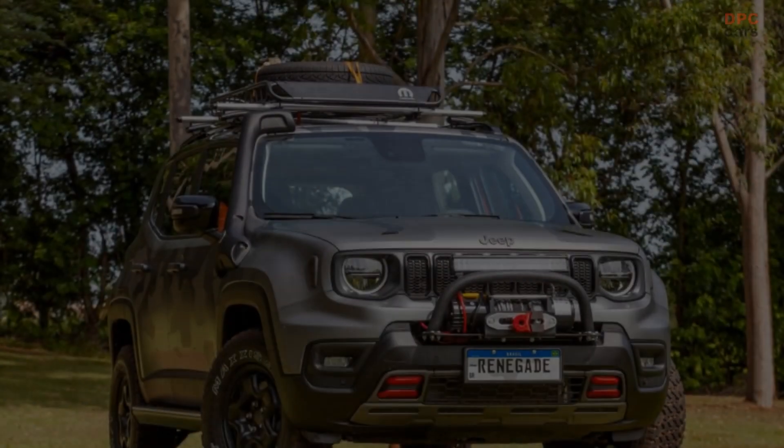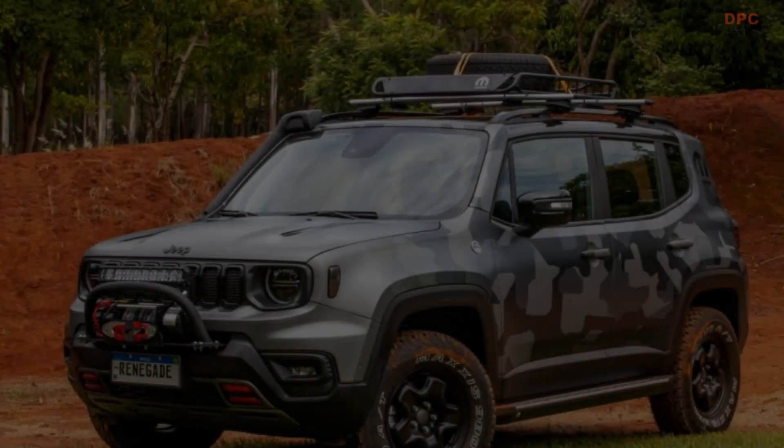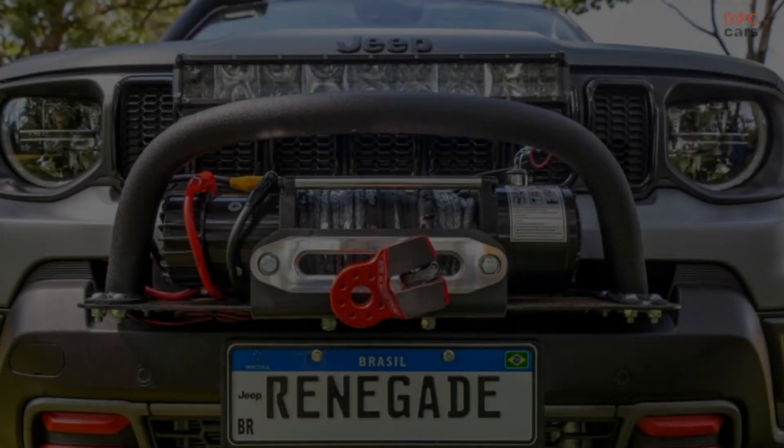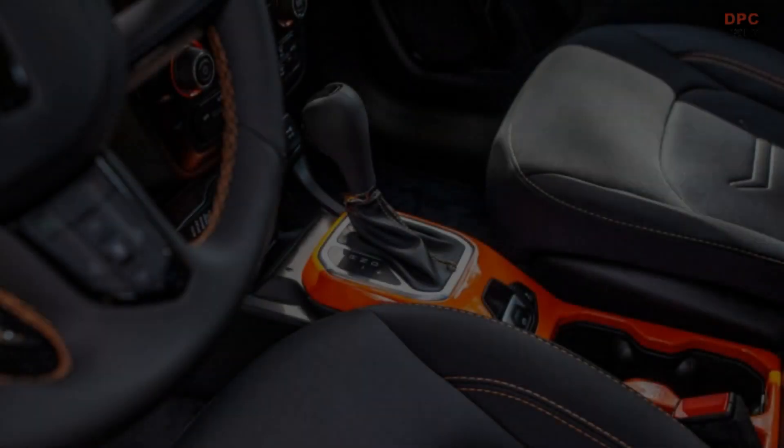In general, these are accessories that give the consumer the ability to make the most of the Jeep Renegade, making it possible to make incredible trips, capable of generating great adventures. But these items can be very well used in urban everyday life.